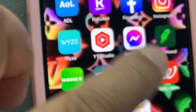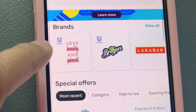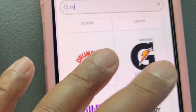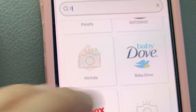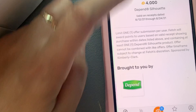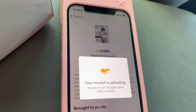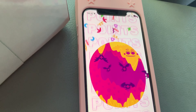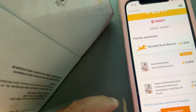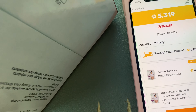Now we're going to go to Fetch Rewards and scan the receipt there as well. It says $4. We need to scan the receipt again. Okay, now once you submit it — there we go. I got a bonus of points.